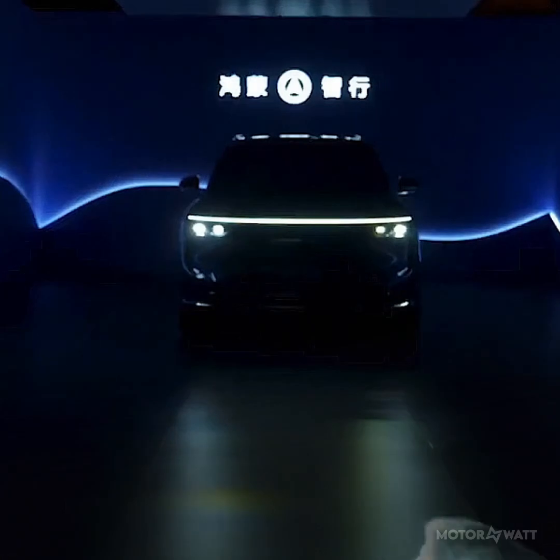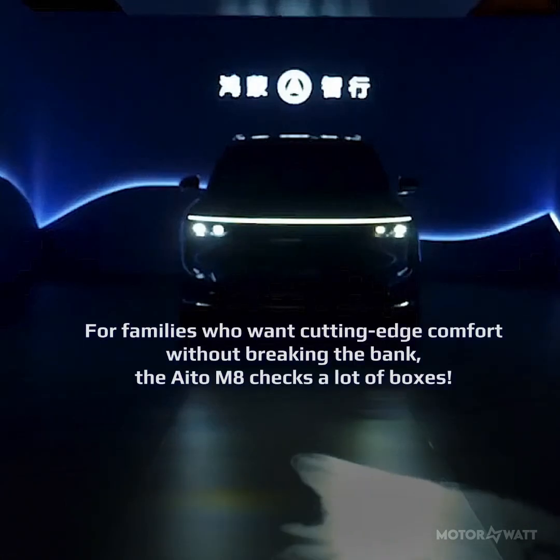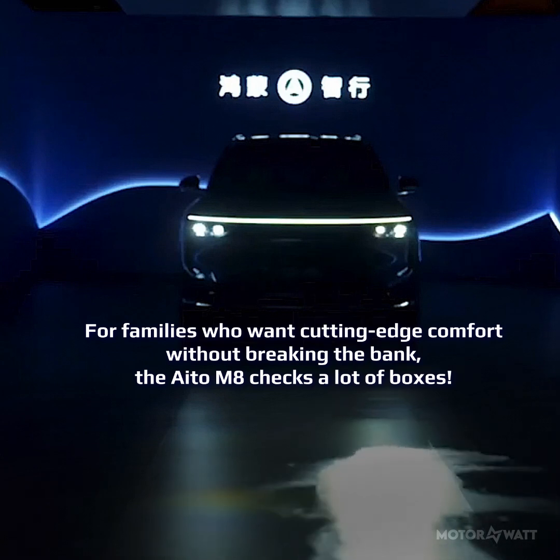Fully loaded, you're at sixty-five thousand dollars or about fifty-nine thousand euros. For families who want cutting-edge comfort without breaking the bank, the IDOO M8 checks a lot of boxes.